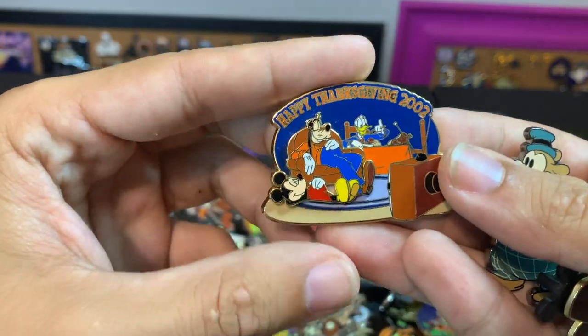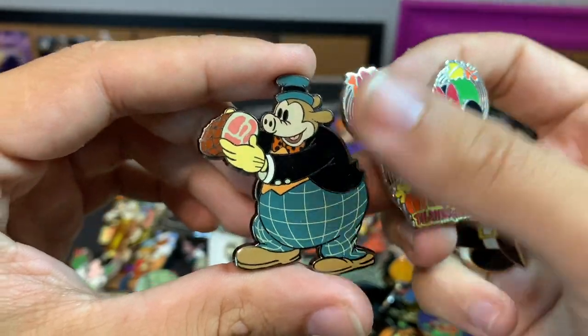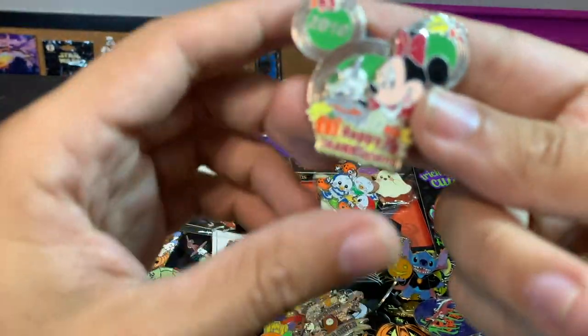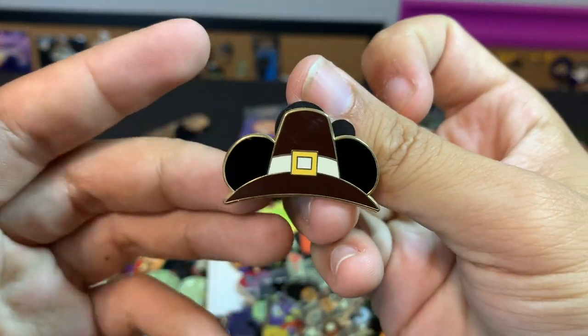Lots of Thanksgiving — we've got everyone in front of the TV. Looks like they got stuffed! This one I'm not sure who the character is, but it was from an advent calendar it looks like. And a Thanksgiving Minnie Mouse in a pilgrim hat.